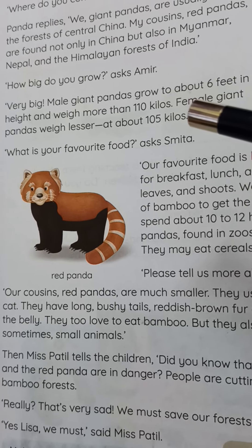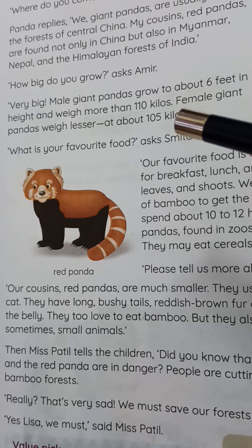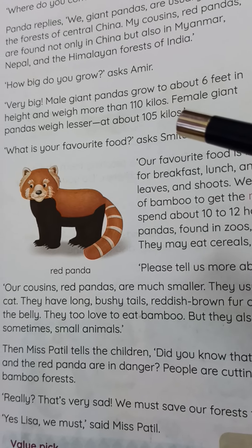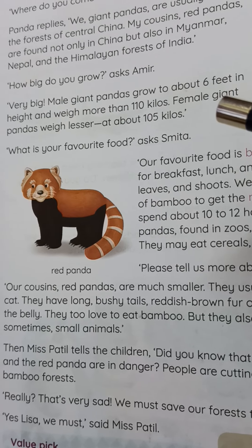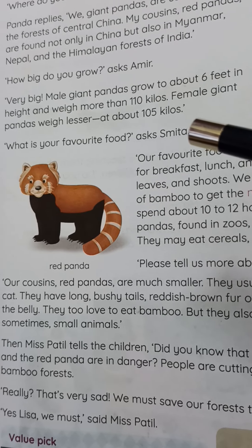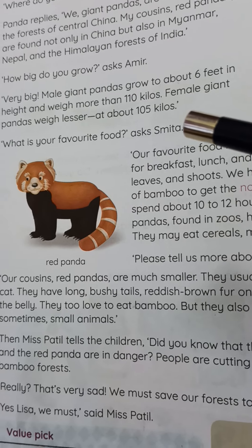Amir asks, 'How big do you grow?' The panda replied that the male giant panda grows about 6 feet in height and weighs 110 kg. The female giant panda weighs a little less — about 105 kg.